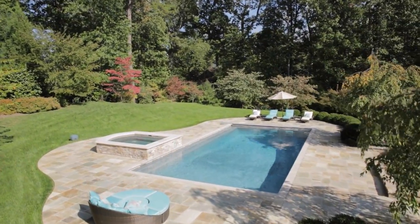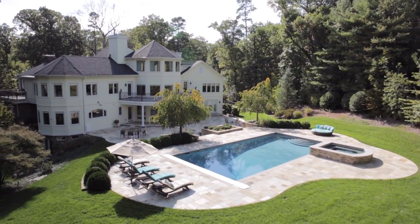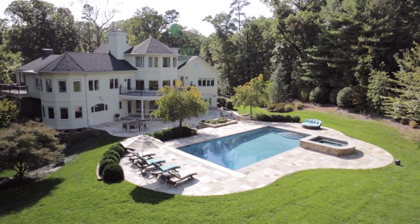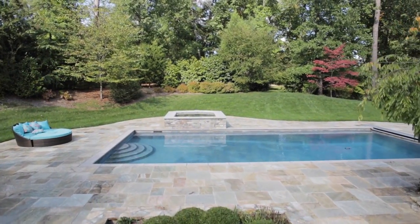You'll never want to leave home with its resort-style heated quartzite and limestone accented pool and 12-person spa surrounded by an expansive quartzite multi-level patio with lighted water fountain.